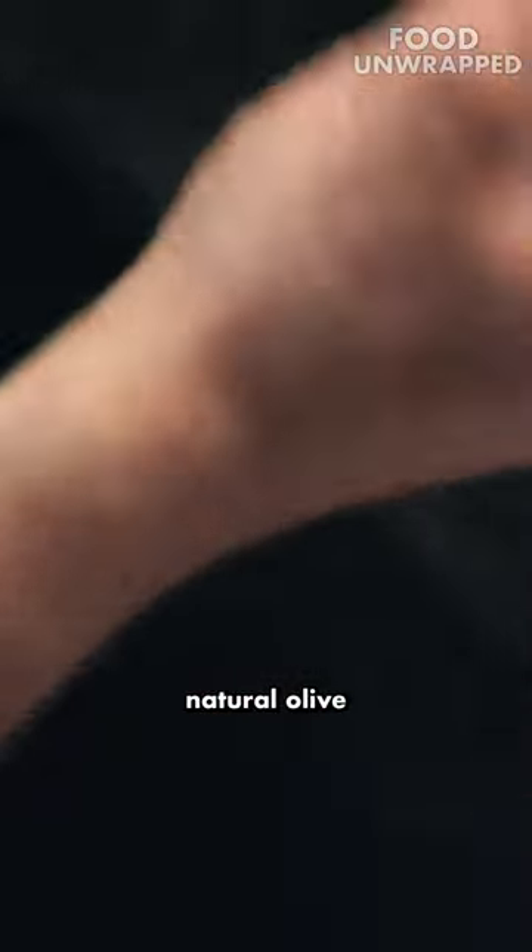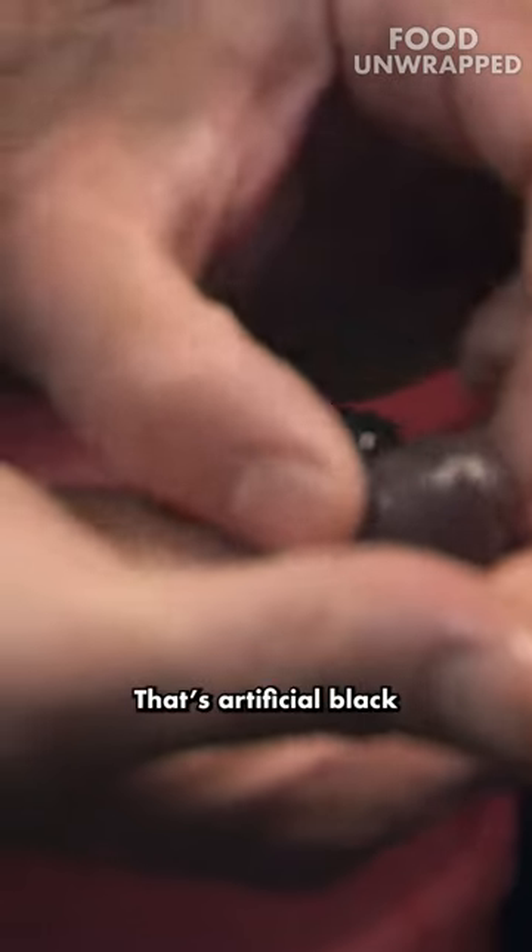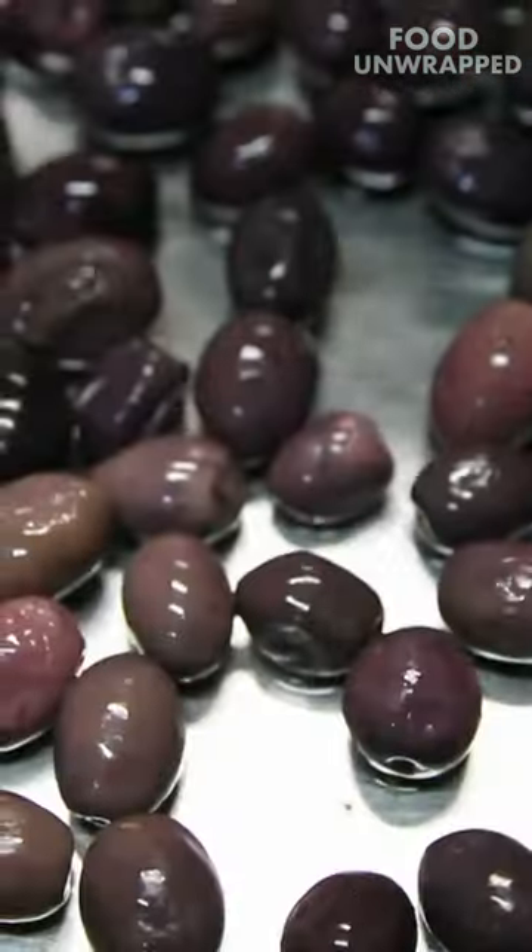There's no natural olive that's that black? No. Amazing. That's artificial black and the one is natural. Can I try this? Yes, you can try it. This is now edible.